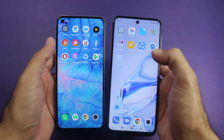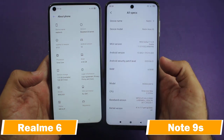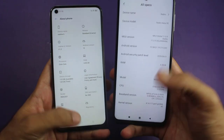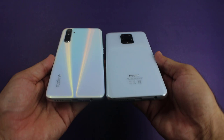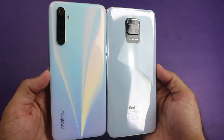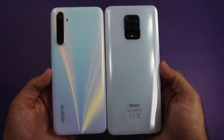Hey, what's up guys! Welcome to the speed test comparison between the Realme 6 and the Redmi Note 9S. Both are the best mid-range smartphones of 2020. Today in this video I am going to do a speed test and comparison between both of them to find out which is faster and which one you should buy, especially for gaming.